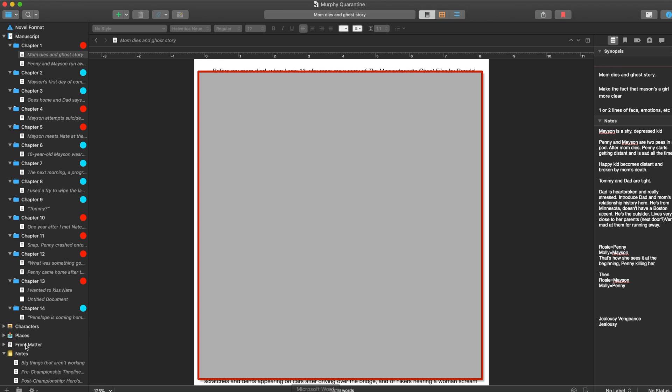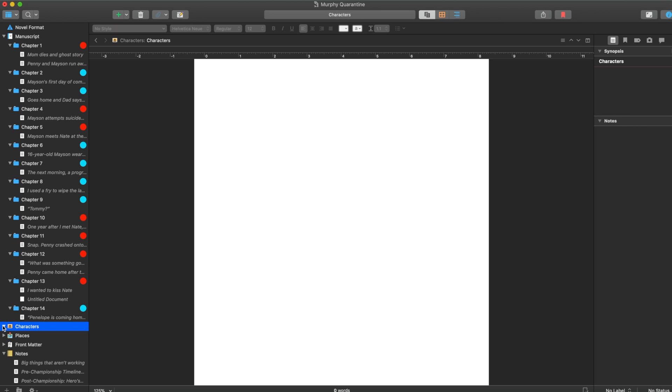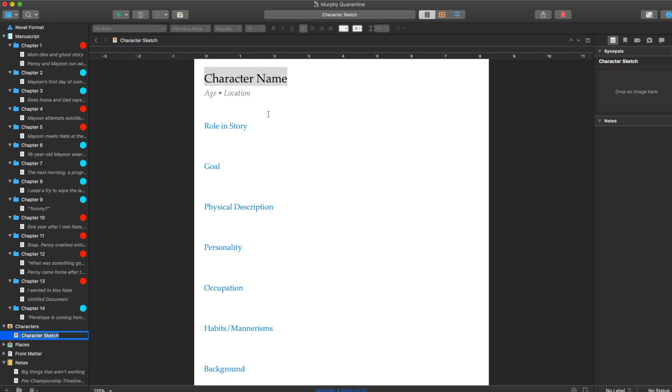There are a lot of things you can do with Scrivener. If you wanted to do character profiles, you can create them by making a character sketch — Scrivener has a built-in character template if you wanted to do that. You can put character images up here. You can do the same thing for places.